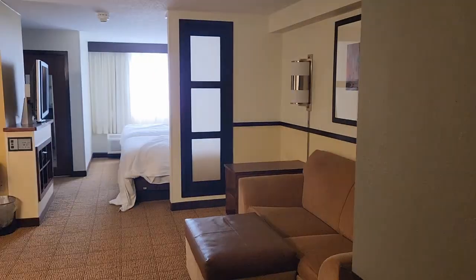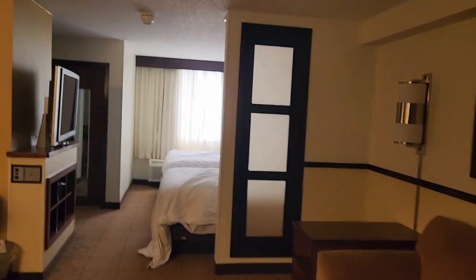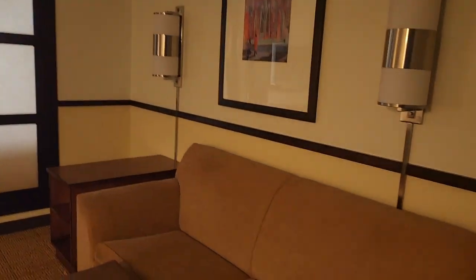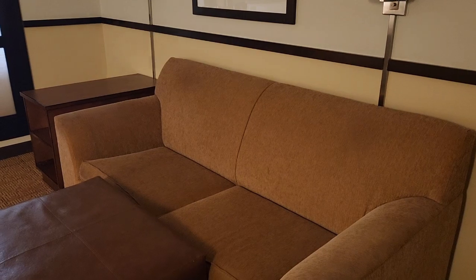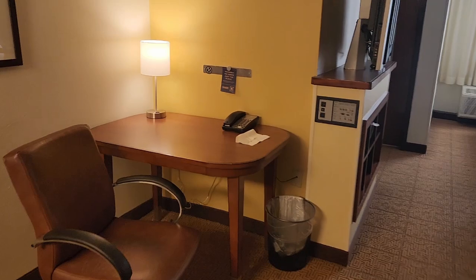Hi everybody, this is Angie from ToriAngie.com and today I'm at the Hyatt Hotel in Fort Lauderdale, Florida. As you can see, this is the living room area. This couch pulls out into a bed — it's a pull-out bed — that's where I slept and it was comfortable. There's a little ottoman in there, and there's a desk with a phone.